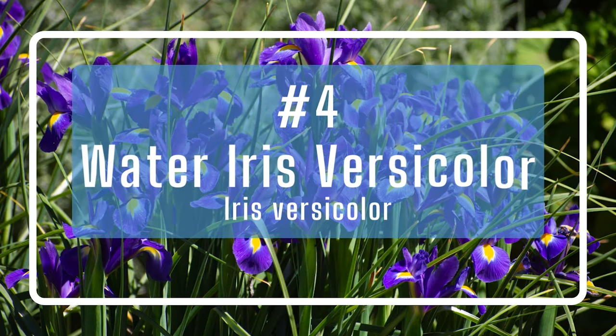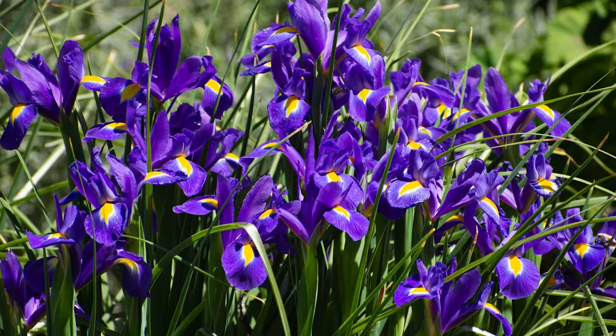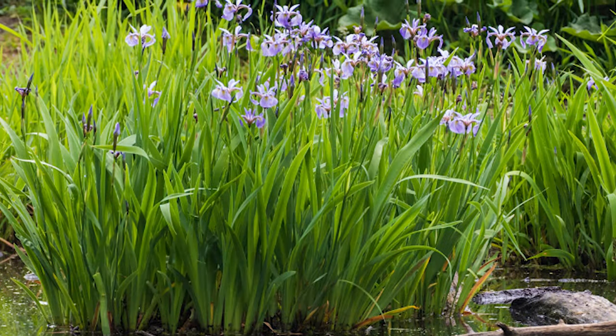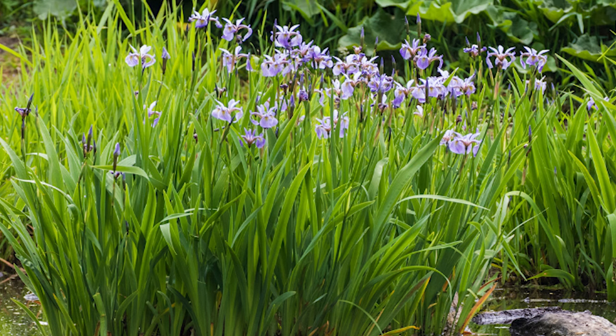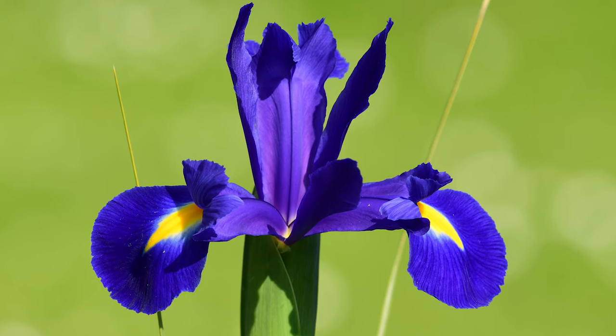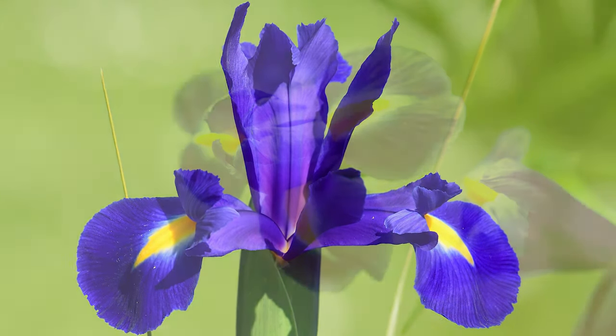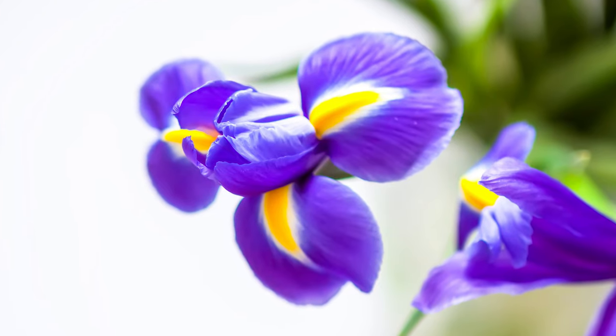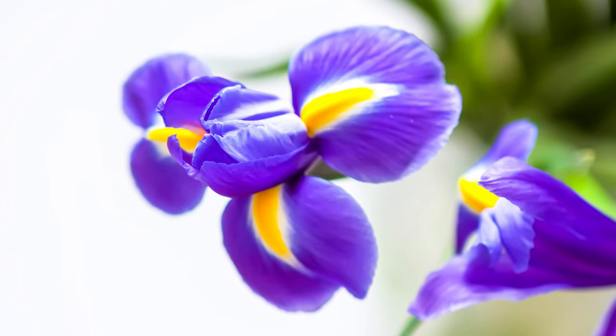Number four: water iris versicolor. The water iris versicolor is a great wetland native that has a flower as pretty as some of the most engineered cultivars. The purple and yellow flowers with white and blue touches can be seen waving high over strong, upright green stems and foliage. These perennial plants are spread by rhizomes in the garden bed and border, or in a rain garden. At two to three feet tall, versicolor packs a colorful punch well above its weight class.